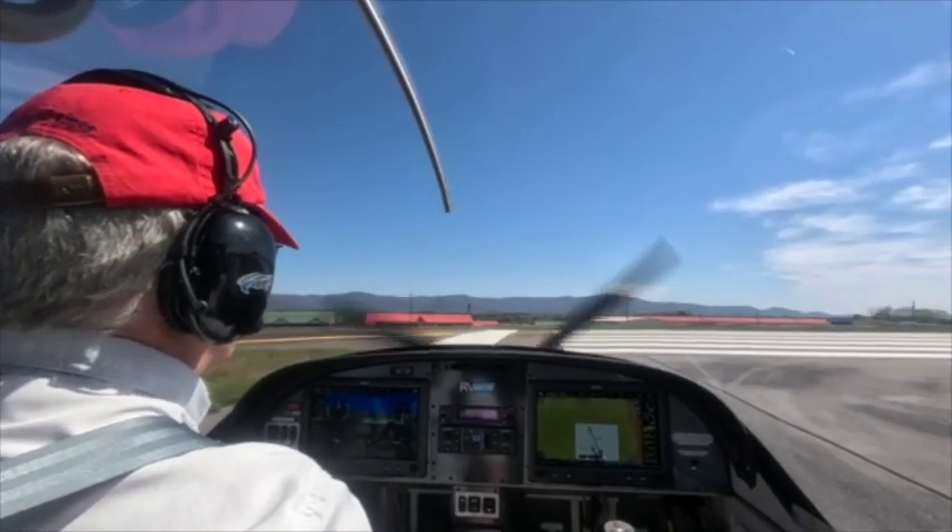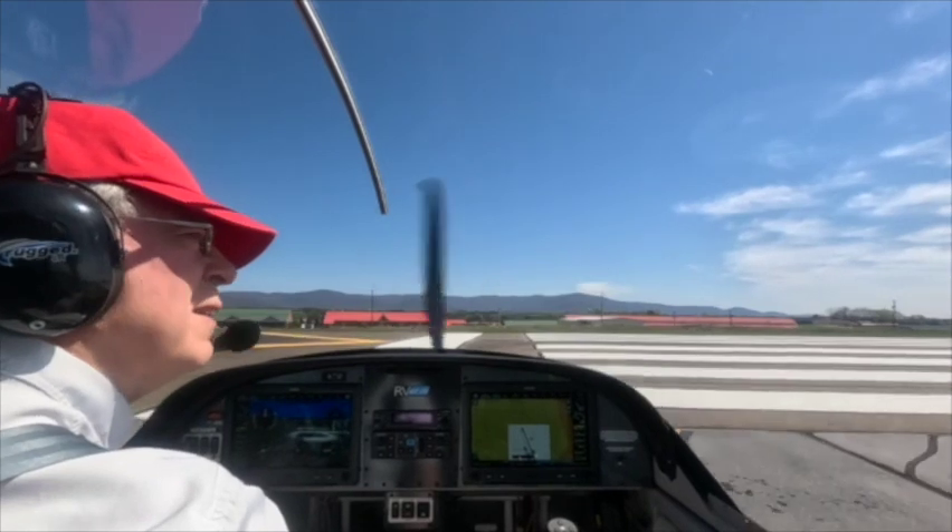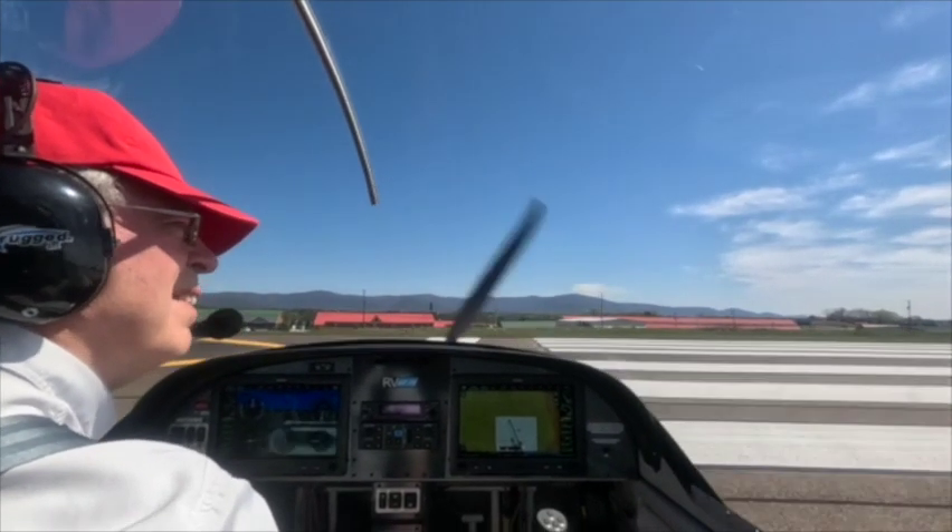So, this is me. This is how I look when I take off. Hopefully, I'm not trailing any smoke.